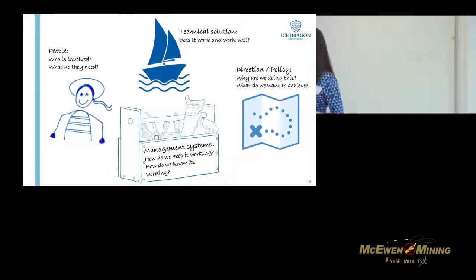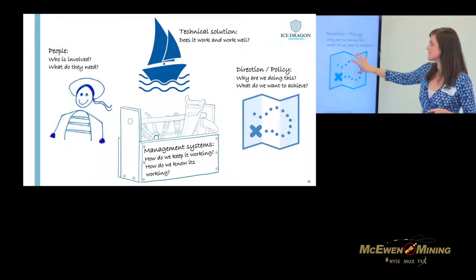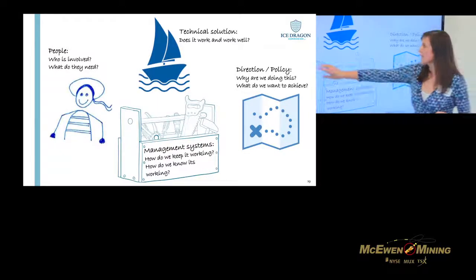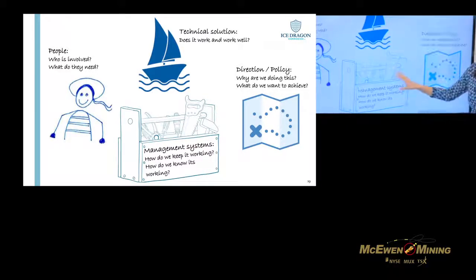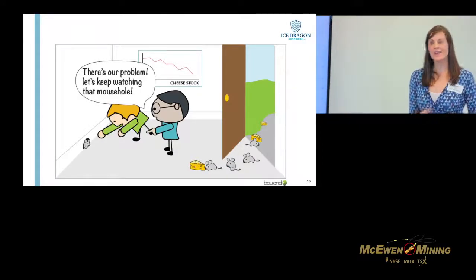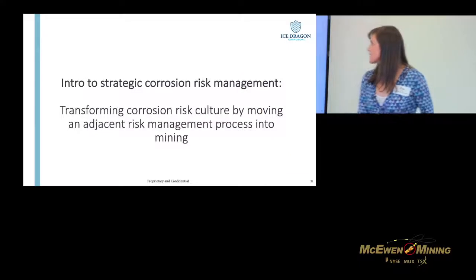As engineers we're trained to look after the technical solution piece, but what I'm saying is that unless we also think of things like direction and policy — where are we going, what do we want to achieve — management systems, how do we keep our controls working, what are the metrics we need to be tracking, and very importantly who are the stakeholders and what do they need — if we don't have all of these different things, we're not going to solve the problem. We'll end up thinking we're solving the problem but not seeing the full picture.